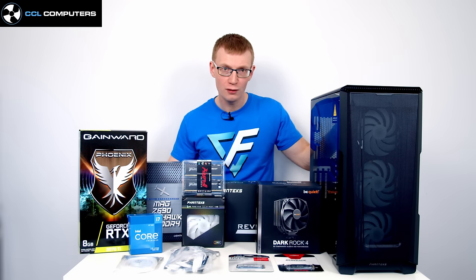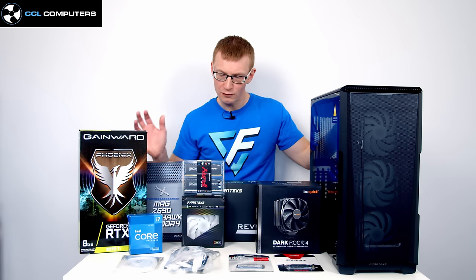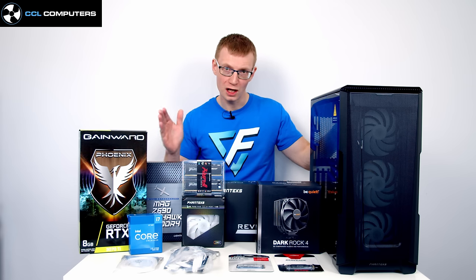You might be wondering why I didn't go for a 3090 when CCL let me pick anything. I would have fun with that but it wouldn't be the most useful build guide — how many people building their first or second PC go with high-end components? I've tried to pick mainstream components that I'd actually recommend, and I'll give options to go up or down depending on your budget.